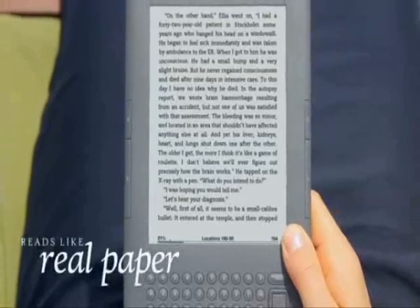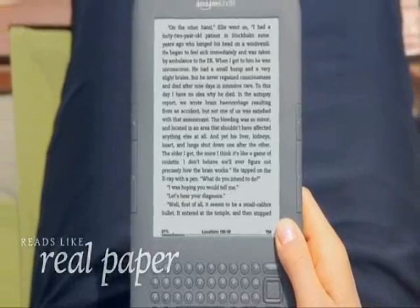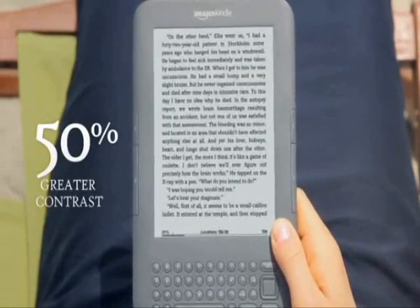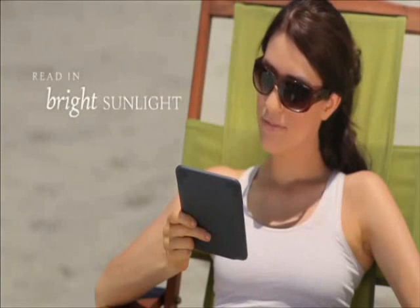Kindle uses the latest electronic ink technology with crisp, clear text and 50 percent greater contrast than before. Kindle's screen isn't backlit, so reading is comfortable even in bright sunlight. You can read for hours without eye strain.